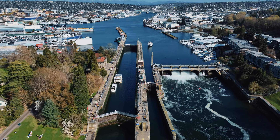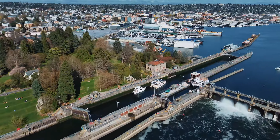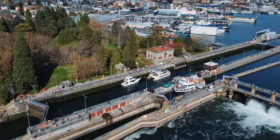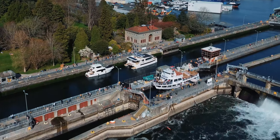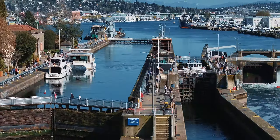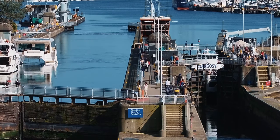This time-lapse video visually explains what happens. The boats coming from the lakes go through essentially an elevator system to get them to the side of the salt water, namely the Puget Sound, without mixing the salt water with the fresh water while also maintaining proper water levels. Same thing happens vice versa.